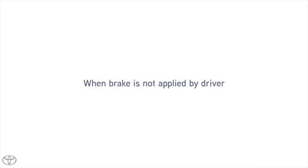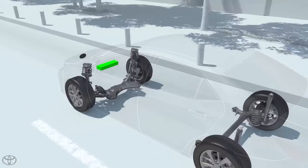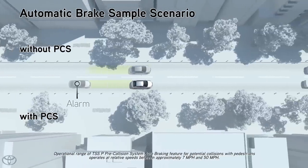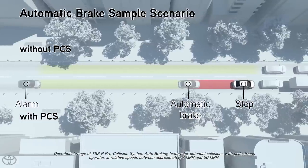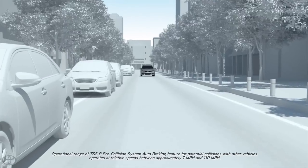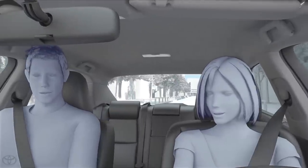If the driver does not brake in a set time and the system determines that the possibility of a frontal collision with another vehicle is extremely high, the system may automatically apply the brakes, reducing speed in order to help the driver avoid the collision or help reduce the impact. The PCS system included with the TSSP package may operate automated braking for potential collisions with other vehicles when vehicle speeds are between 7 and 110 miles per hour.